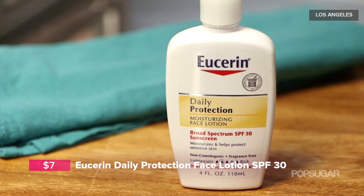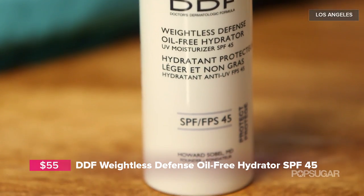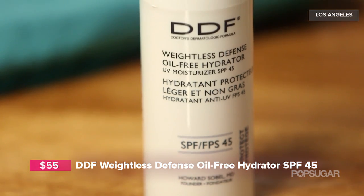If you want an SPF with a moisturizer built in to save a step in the morning, we have two options: one's a drugstore option from Eucerin at SPF 30, the other is from DDF at SPF 45, a more luxe brand. Both are hydrating so you don't need to mix sunscreen with your moisturizer. They won't leave behind chalky white residue, and both protect from UVA and UVB rays.